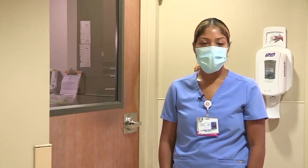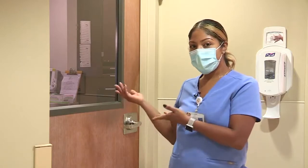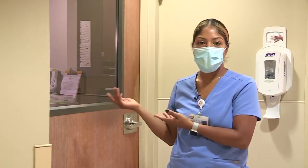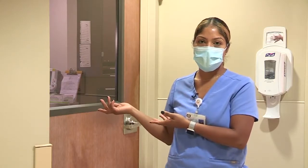I'm Carmen, one of the nurse techs here at the Family Birthplace. This room is where your baby will come to have their hearing screen, blood work, or any additional screenings that your baby might need before discharge.